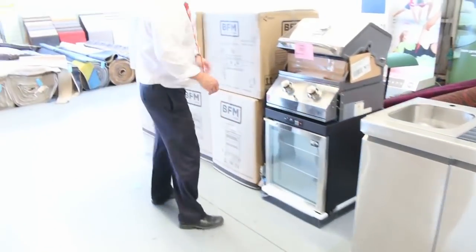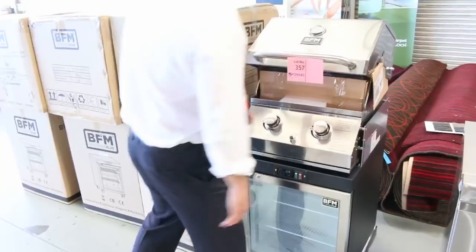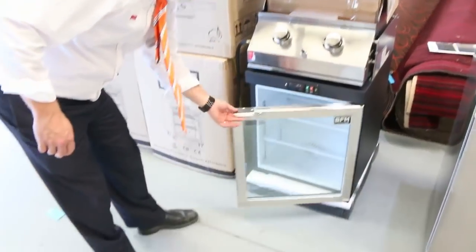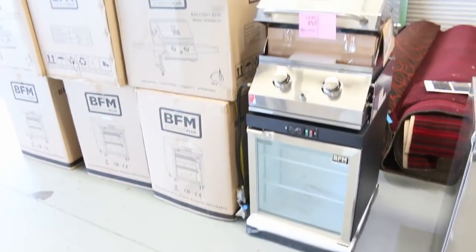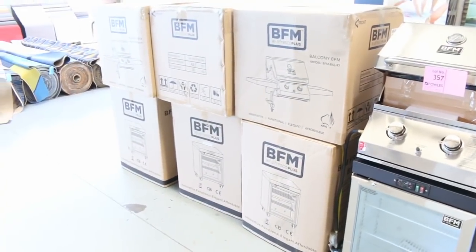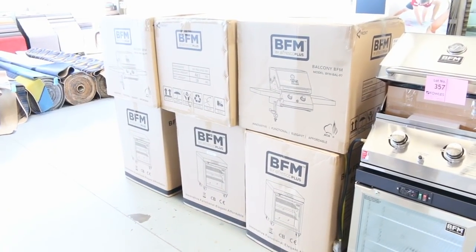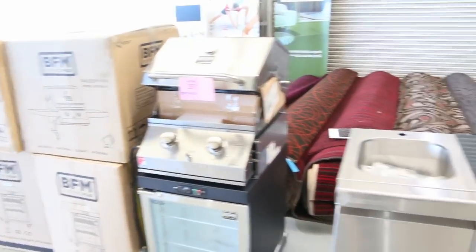I'll show you these as well while we're up this end. Have a look at these — this is a two-burner barbecue with side shelves, beautiful stainless steel, and a fridge underneath. There are four of these available, all unreserved. I'm thinking probably a good couple of hundred dollars, but whatever they sell for.